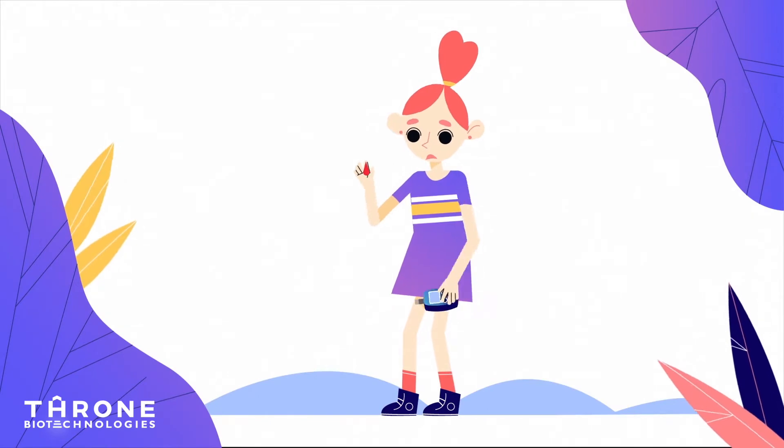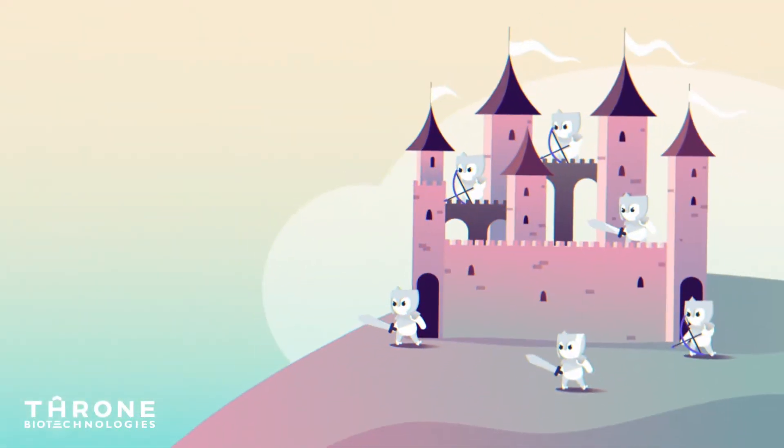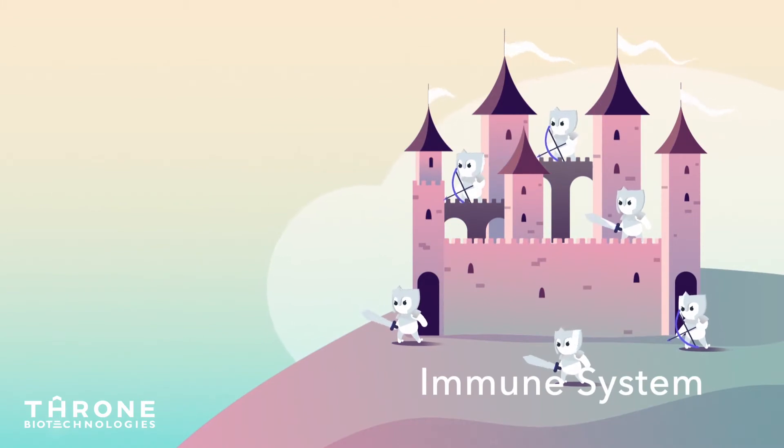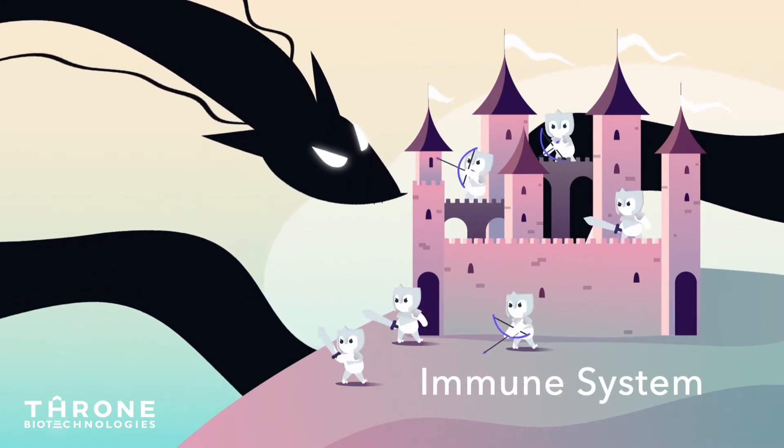Sarah has an autoimmune disease called type 1 diabetes. Imagine that her body is a walled city with a standing army that is meant to protect its citizens — the body — and attack foreign invaders: germs, viruses, bacteria.